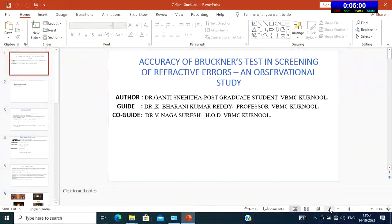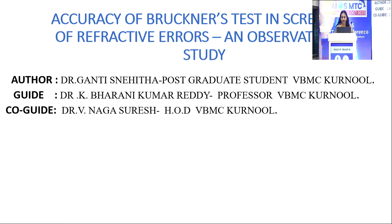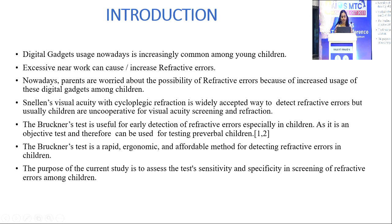Good afternoon, everyone. My topic is Accuracy of Bruckner's Test in Screening of Refractive Errors — an Observational Study. Financial support and sponsorship: nil. Conflicts of interest: nil. Digital gadget usage nowadays is increasingly common among young children and can cause excessive near work, which may cause or increase refractive errors.